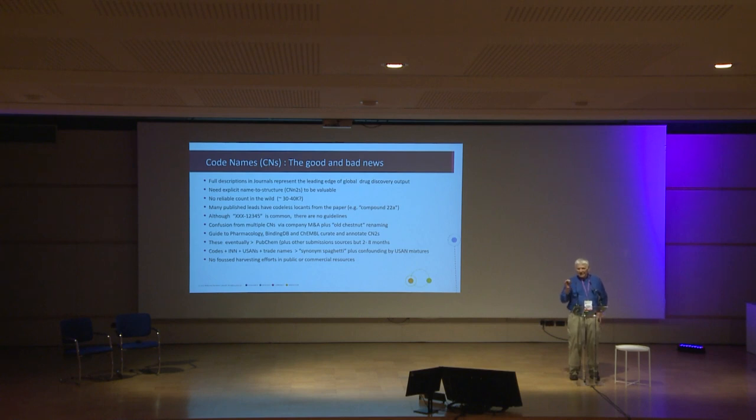Unfortunately, many published lead compounds actually have codeless locants in the paper, like compound 22A. This is quite difficult. Although there's a rough consensus of a three-letter prefix and five or six numbers, there are no guidelines for how you should describe a codename. You get semantic confusion from multiple codenames — from mergers and acquisitions you can find a string of at least three codenames from historical takeovers where compounds get renamed. Some new small companies also rename old compounds but give them new codes, just to bamboozle us.